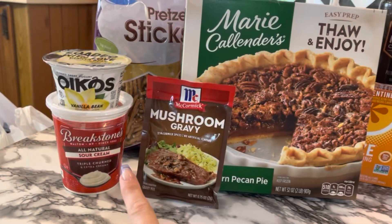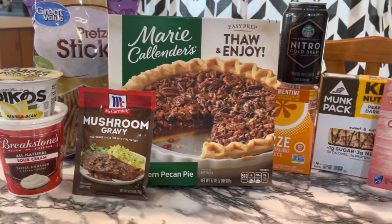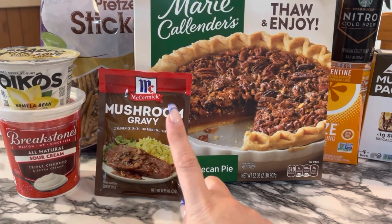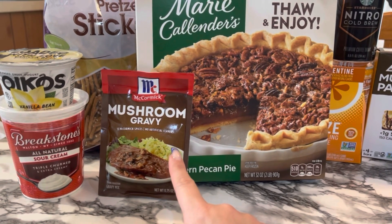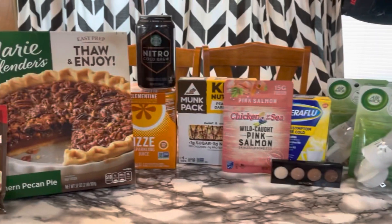I love sour cream — it's my favorite for quesadillas. My husband likes salsa, I like sour cream. Really excited to pick that up. The gravy — I actually did make the mashed potato bowls last time using the packet I got Monday. So now I have another packet for when I make it again. Everything worked out.